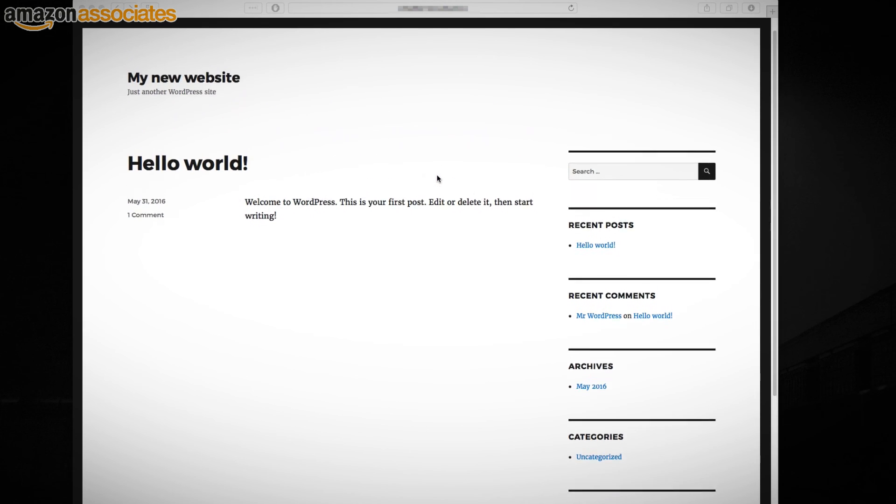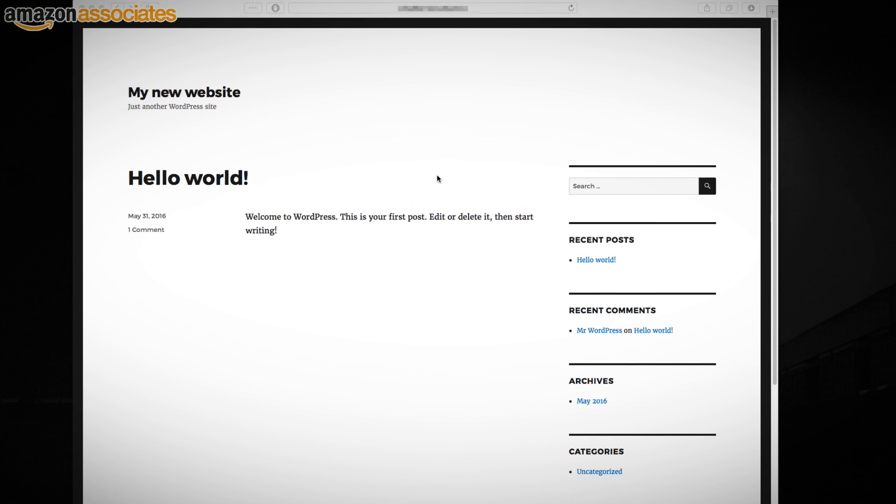Your site is now online. Thanks for watching. In the next video you will learn how to choose and install a WordPress theme and how a website is structured. You will also learn what you need to check before your website goes live. Bye!